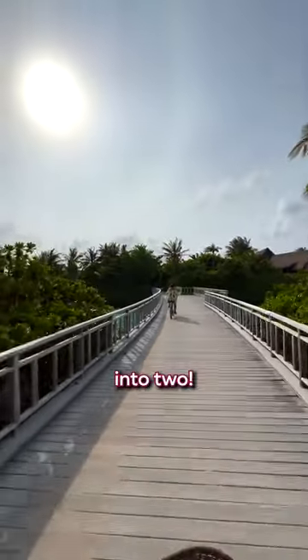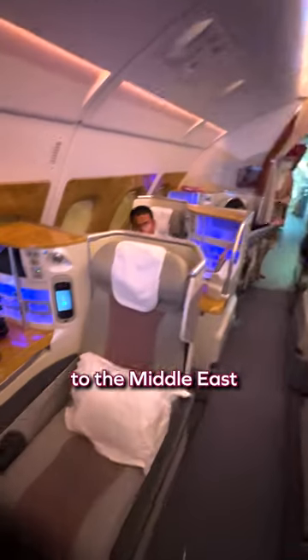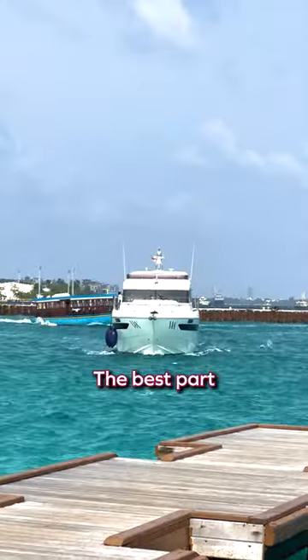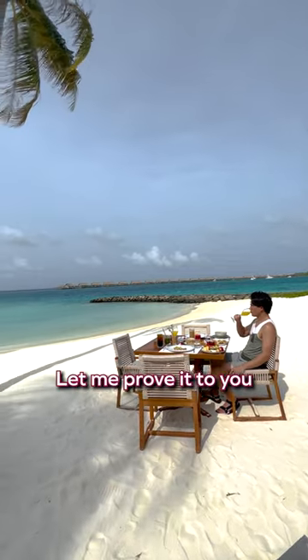Turn your next trip to the Middle East into two. On Air Canada's Aeroplan, did you know that if you make a reward booking from North America to the Middle East or India, you can actually add on a second flight onwards from there to Asia? The best part is that you'll actually save points by doing so. Don't believe me? Let me prove it to you.